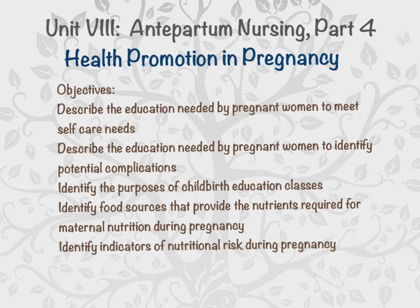This is the last part of Unit 8, Antepartum Nursing — Part 4 — about health promotion in pregnancy, covering our educational objectives. We'll describe education needed by pregnant women for self-care needs, including normal discomforts and comfort measures, identifying potential complications like preterm birth or worsening preeclampsia, purposes of childbirth education classes, food sources for maternal nutrition, and indicators of nutritional risk during pregnancy.